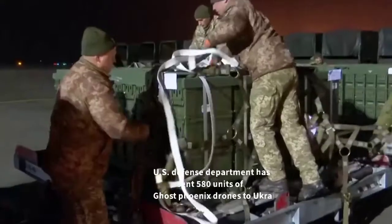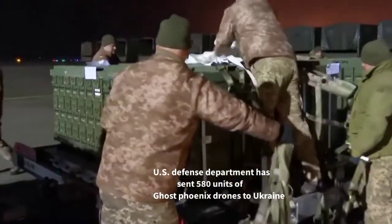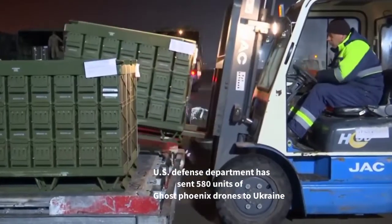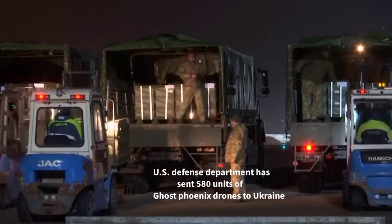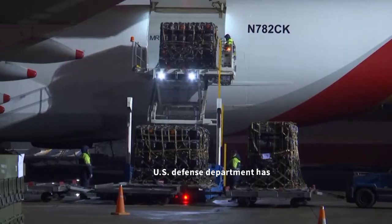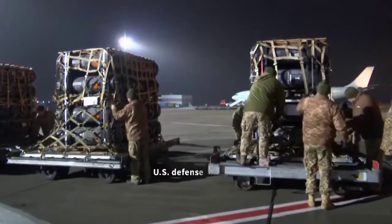The United States Defense Department confirmed Washington had sent 580 units of the Phoenix Ghost drone to Kyiv, which was part of a $270 million aid package. The U.S. will also send other equipment to Ukraine, including 72 howitzers, 144,000 rounds of ammunition, spare parts, and other equipment.